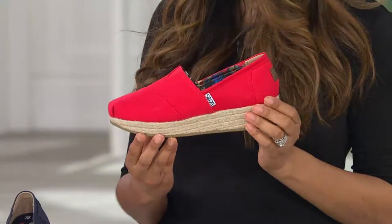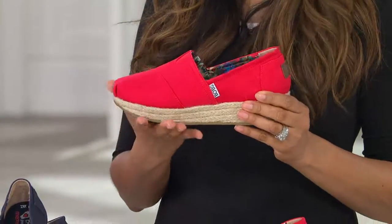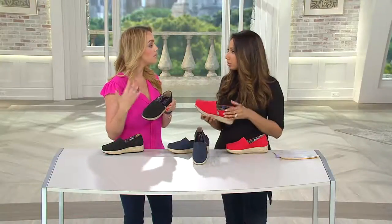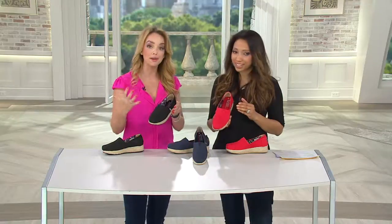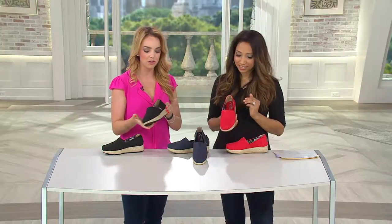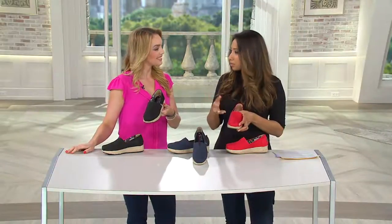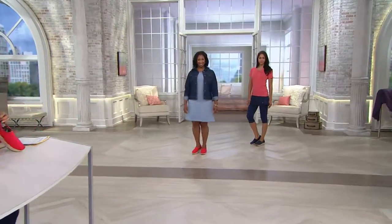If you've ever worn espadrilles back in the day, you know they weren't always comfortable — they were flat and hard on the bottom. Skechers wants to make them comfortable but also cute. I love the little details like the interior lining. Canvas is a very earth-friendly, breathable material that's easy to clean, and this is a cute way to have it done — layered on like little patchwork around the upper with little stitching. They've also added a gore right down the middle so you have comfort and ease getting in and out of the shoe.